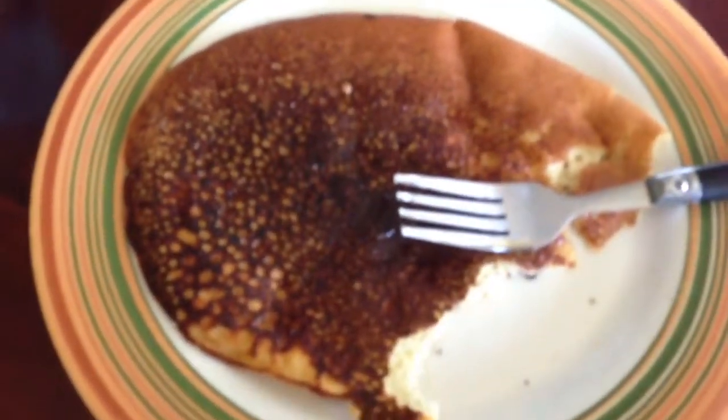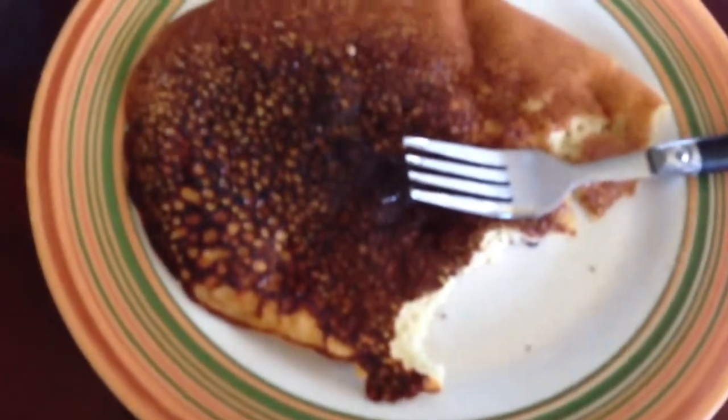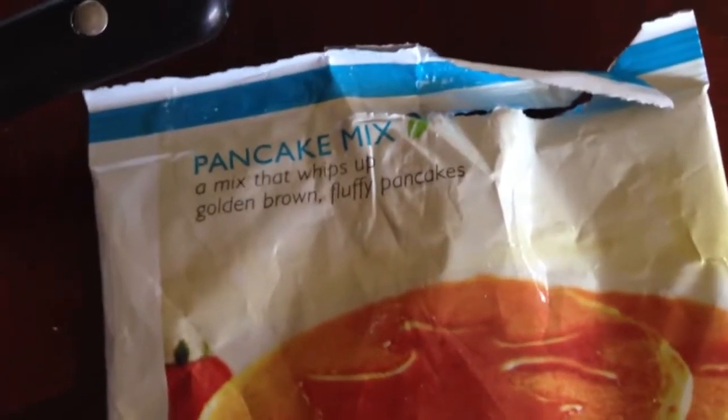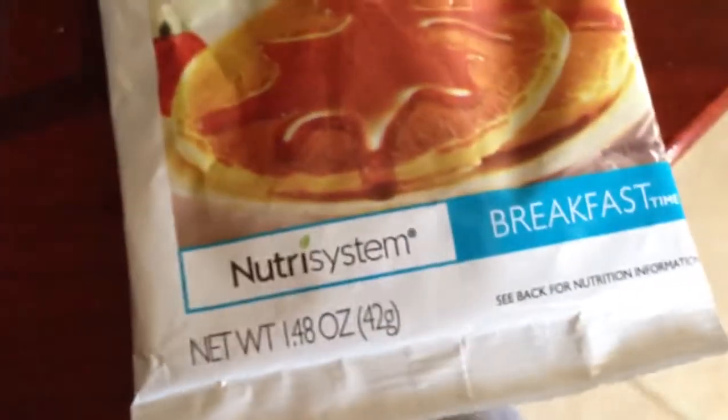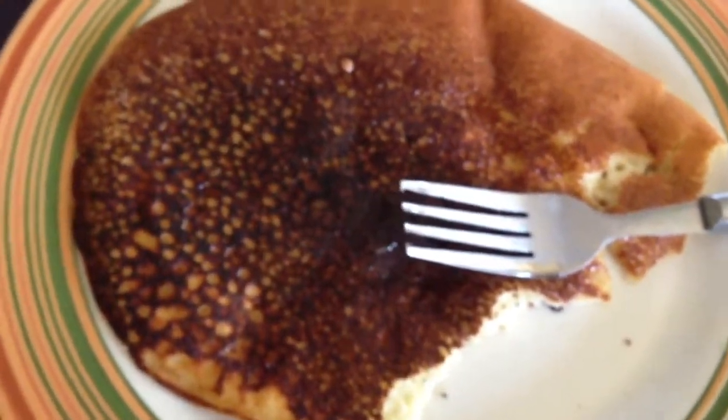Tastes pretty good. Obviously it's not the best pancake I've had, but the fact that I'm having a pancake and on a diet, it's pretty cool itself. So I rate the pancake mix from Nutrisystem a solid 9 out of 10. It's pretty good. It's definitely one of the better breakfast items, as long as you're willing to do a little more preparation. See you next time.